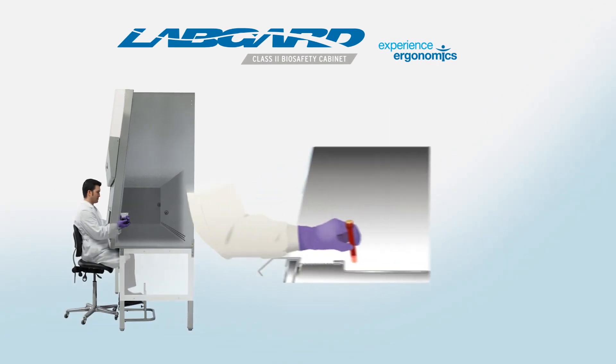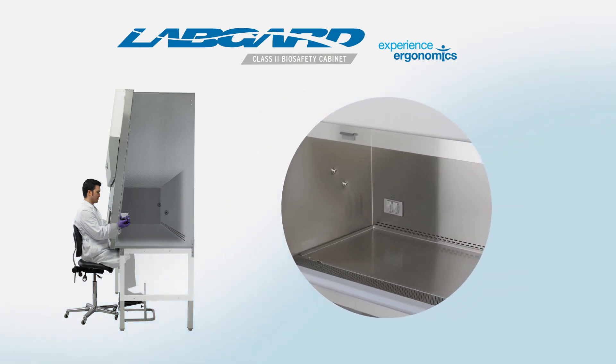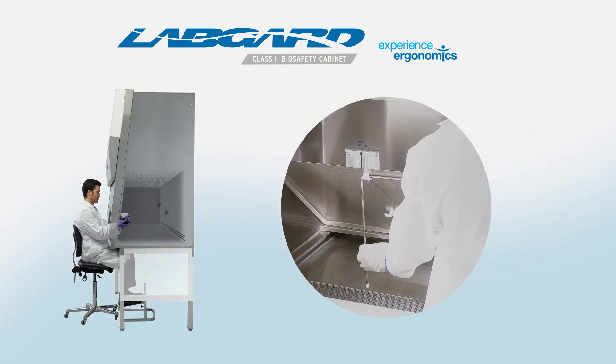The front armrest and grille are designed to ease the user's reach into the work zone without blocking the inflow. A single-piece dished work surface traps spilled liquids while remaining easy to lift for cleaning purposes, thanks to the prop rods underneath.